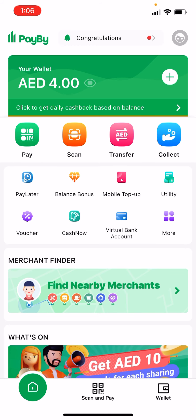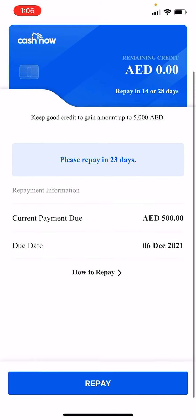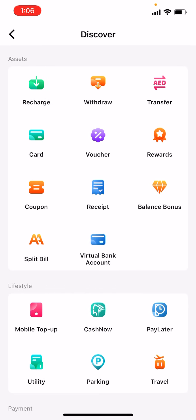For Android users, Cash Now is already there and it looks like this. For iOS users, you need to go to Cash Now, or if you cannot find it here, click on 'More' and then you will find Cash Now.